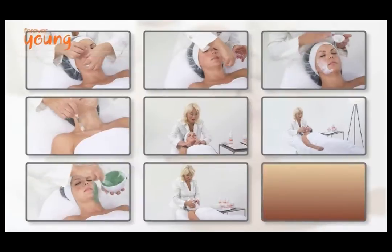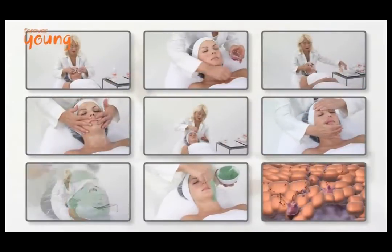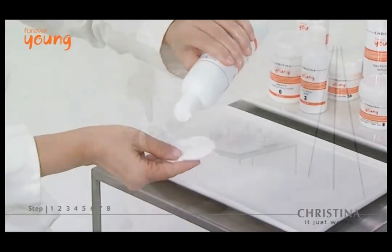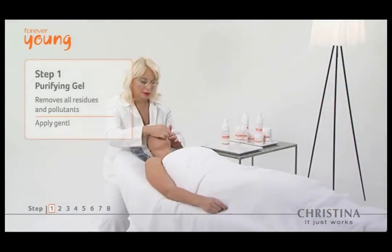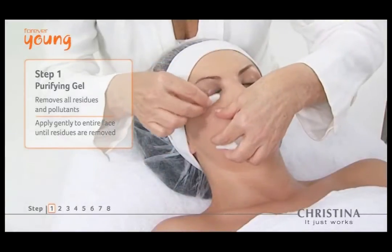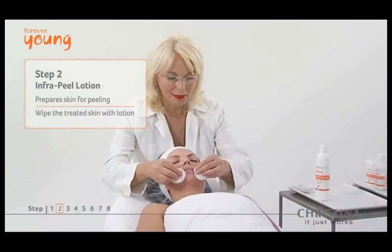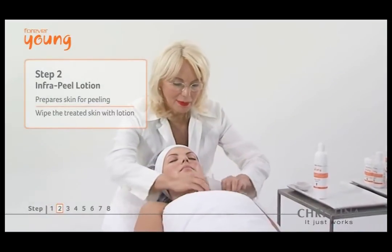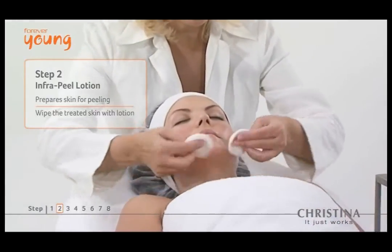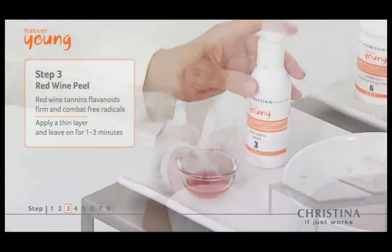Forever Young is a comprehensive 8-step treatment that prevents the internal and external symptoms of aging skin. Step 1: purifying gel cleanses skin gently and thoroughly. Step 2: infra-peel lotion deeply cleans pores for better penetration of active ingredients, reduces the skin's pH, and prepares the skin for the peeling process.